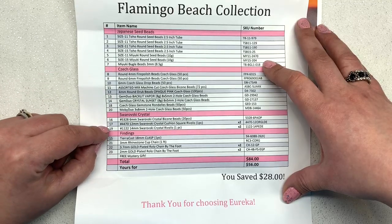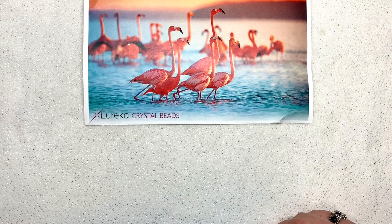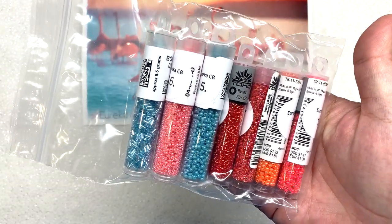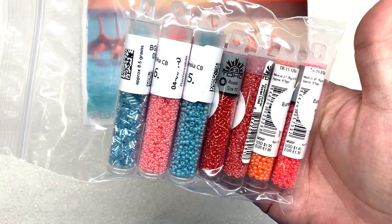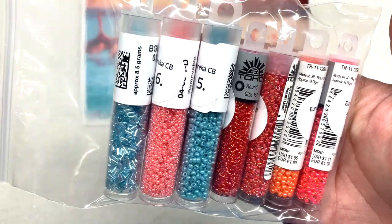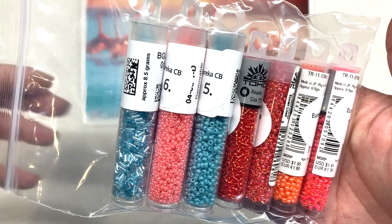I'm going to get organized and we'll go through everything one by one. Starting with our first section — Japanese seed beads — and holy cow, they sent seven different tubes of precision-cut Japanese seed beads with this collection, all different colors and some different sizes. What a fun and tropical combination!